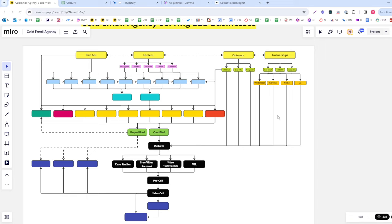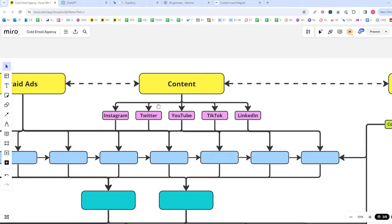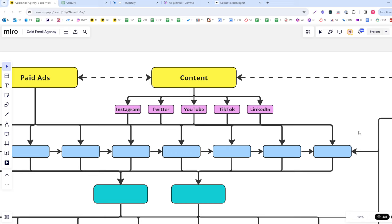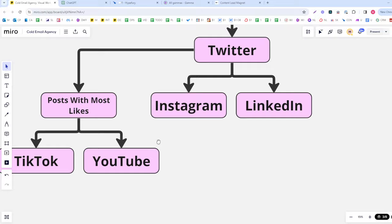We're going to be doing this for a cold email agency serving B2B businesses. If B2B businesses need leads, our cold email agency in this hypothetical scenario will help them do just that. By the end of this video we'll have a client acquisition program that will help us get to one million dollars or more per year. Let's get started with our content plan.